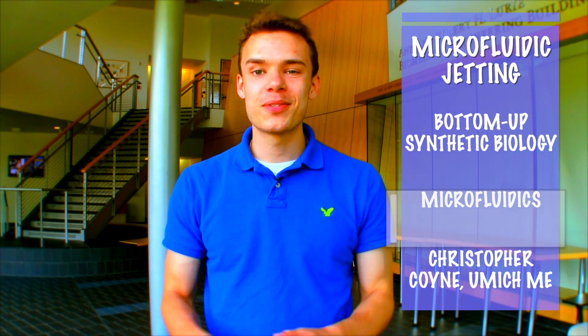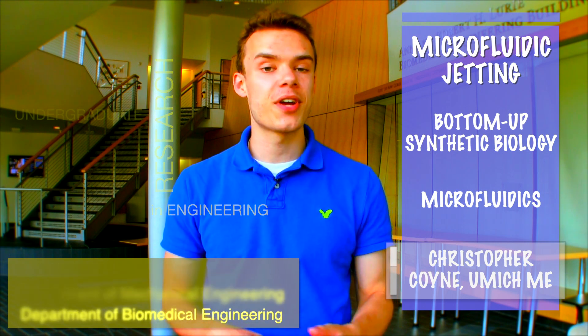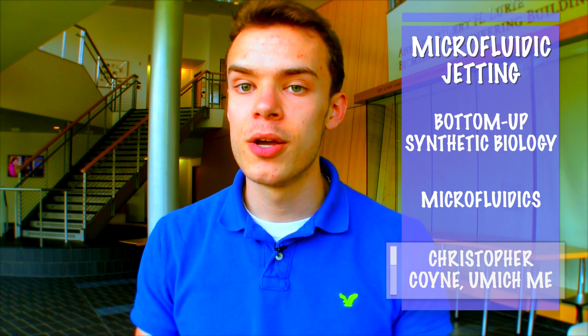I'm Christopher Quinn, and I'm a junior here at the University of Michigan majoring in mechanical engineering. I spent the summer doing research as part of the Summer Undergraduate Research and Engineering program with Professor Alan Neu. My project was aimed at using microfluidic devices to produce structures called vesicles, which are simply small, bubble-like structures which can be used for lots of applications. We particularly wanted to generate vesicles with a single phospholipid bilayer, which is one of the main challenges.